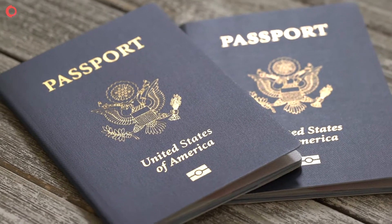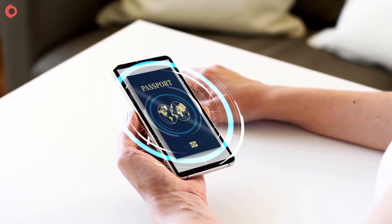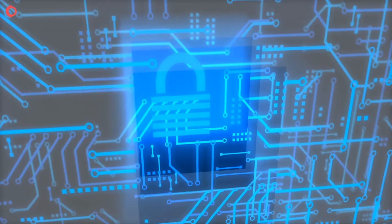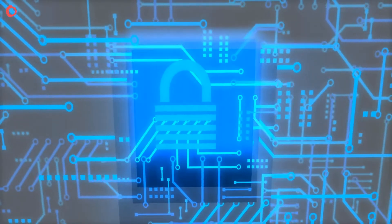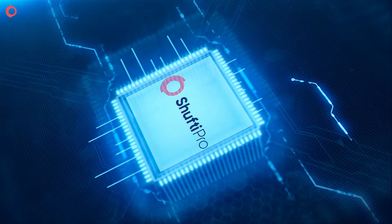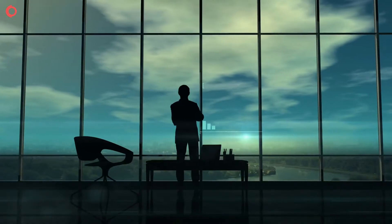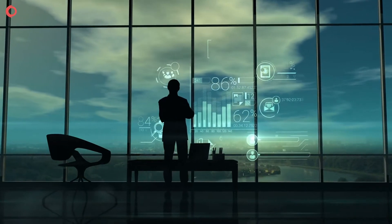Chip-based ID documents are becoming popular, making NFC-based Identity Verification the safest and smartest approach to user authentication, offering better customer experience. Shufti Pro's NFC Verification is an ideal KYC solution for businesses looking to digitize their customer onboarding process.